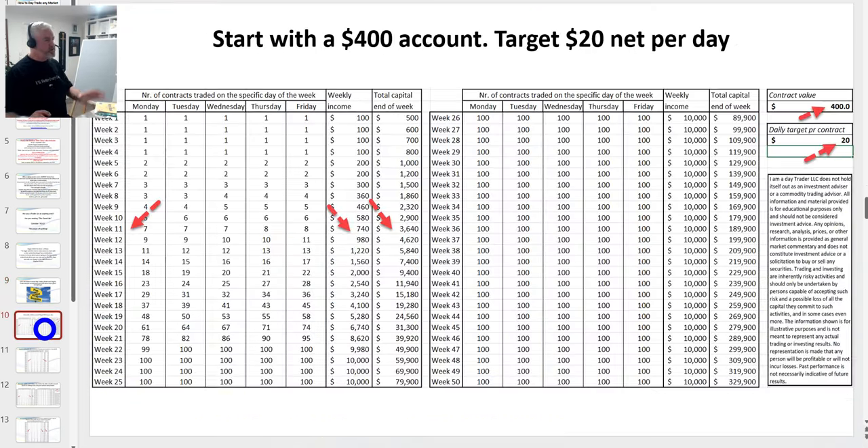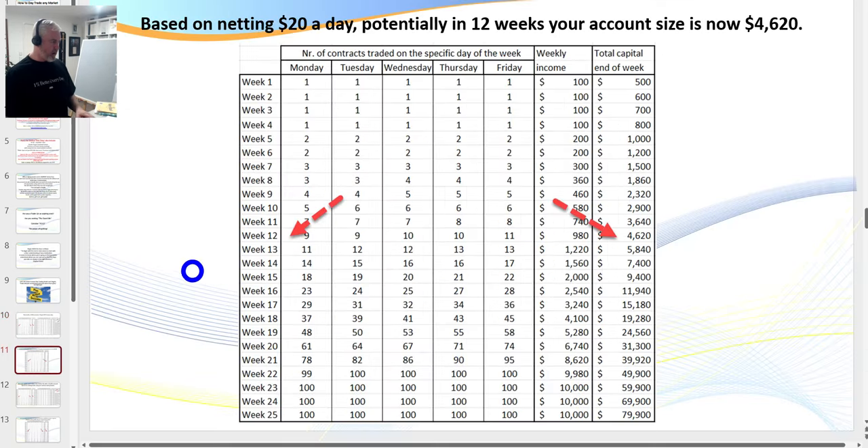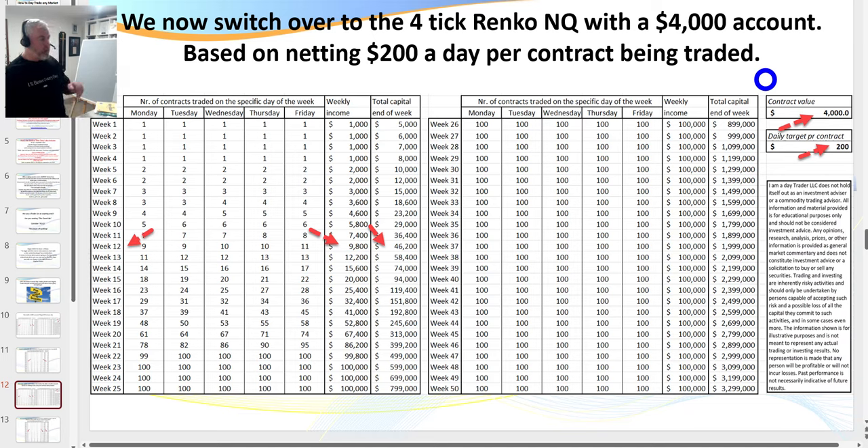If you have five to ten thousand dollars, you can start on a micro account — the micro NQ only requires $400. Use the market's money to build your wealth. If you start with one micro contract targeting $20 a day, within 11 weeks you've got around $4,000. By week 12 you've got $4,600 and can roll over to trade the big contract, since the micro is 10% of the value of the full contract. That means $200 a day per contract.